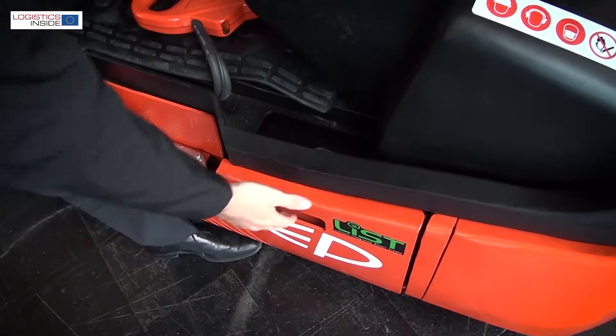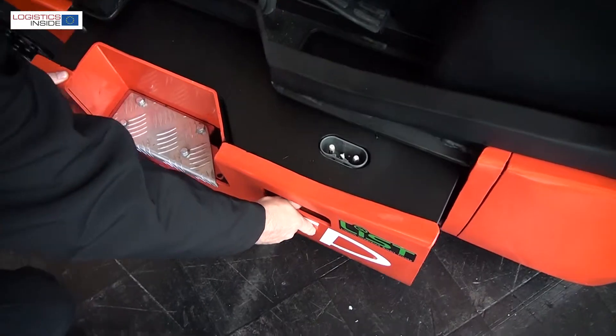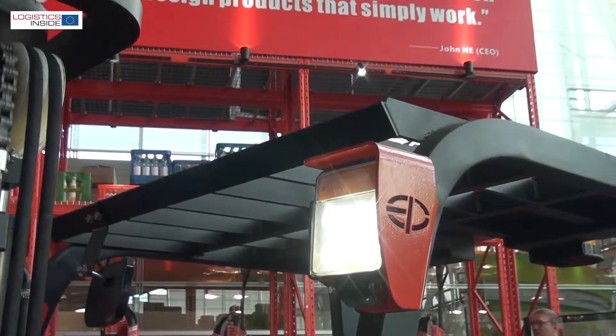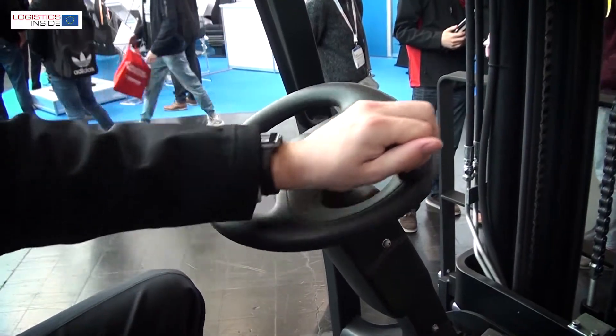The L2 truck is equipped with a 460AH lithium-ion battery developed and produced by EP Equipment, so it can be opportunity charged and run around the clock. And if you need to, you can swap the battery very easily.